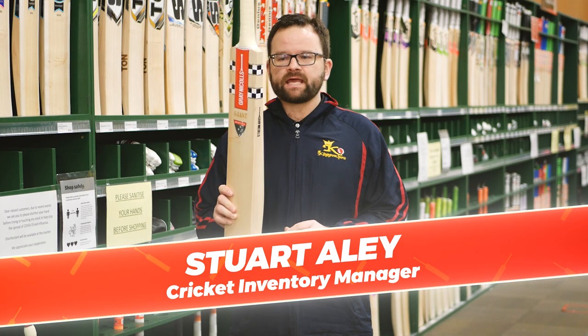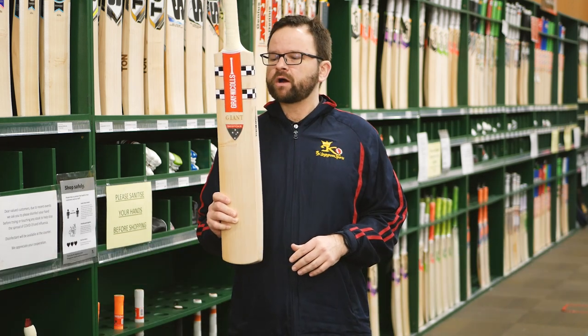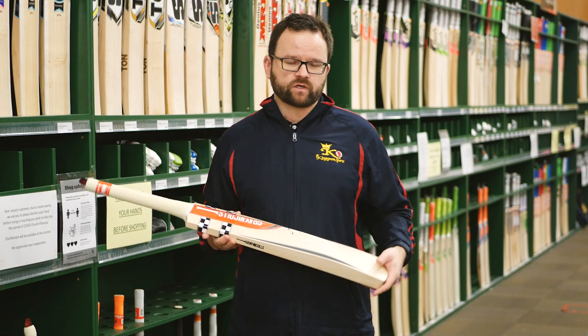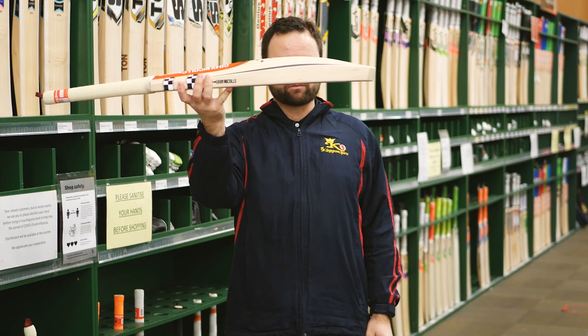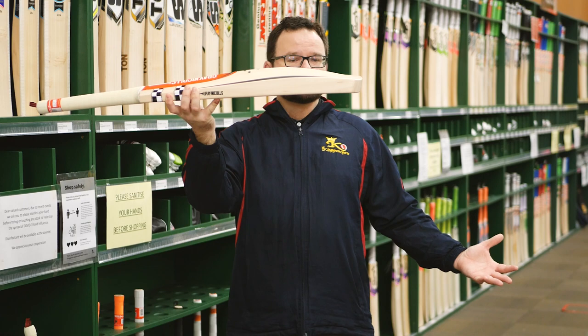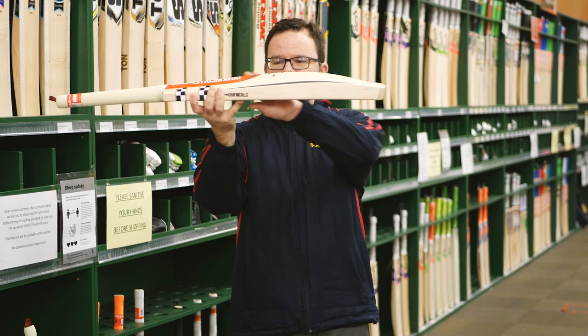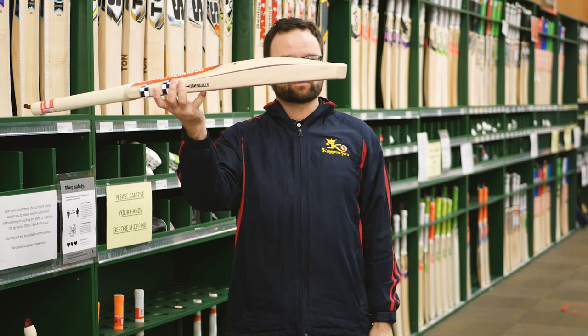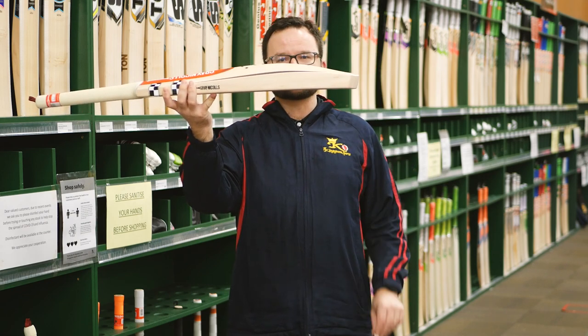Gray-Nicolls Giant, part of the handmade range from Gray-Nicolls, handcrafted down in Melbourne. As the name suggests — Giant — you would expect something nice and big, nice and huge, and of course, the Giant does not disappoint. These things are massive. They basically go to the extremes of the allowable size in bats. The edge is huge, and the toe in this is as big as some middles in some bats.